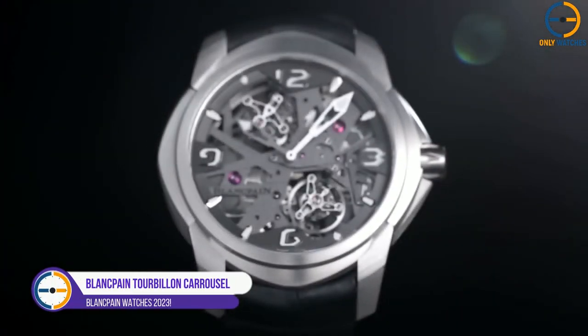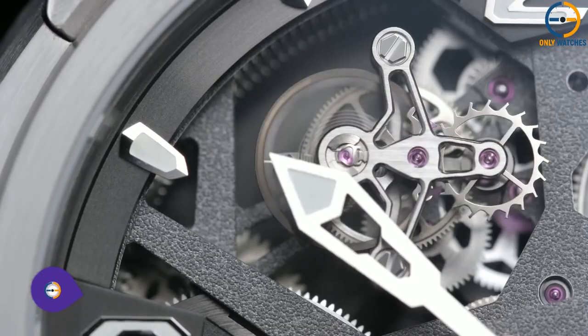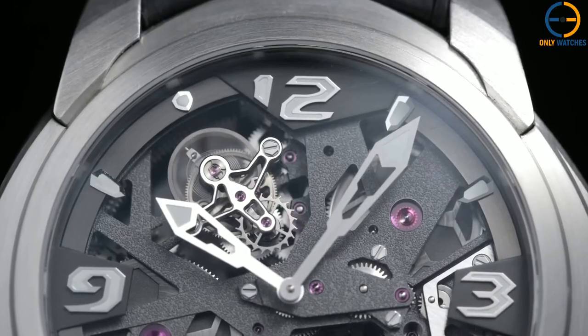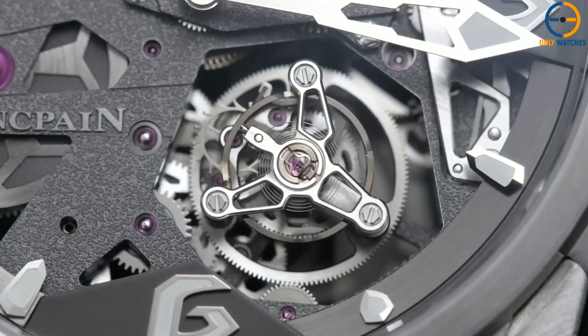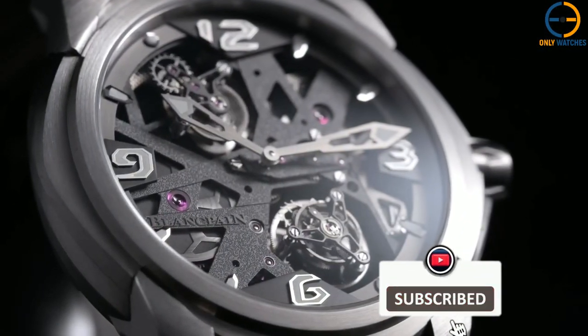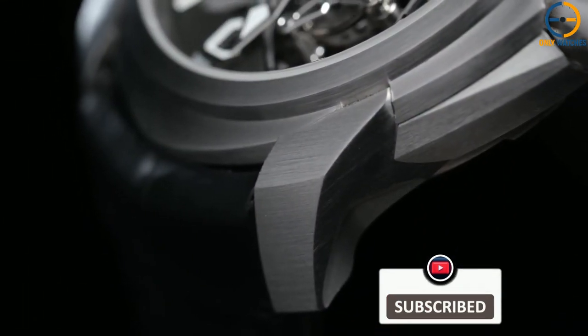Number 1: Blancpain Tourbillon Carousel. This watch, presented at Baselworld in 2013, created history by combining in a single timepiece the two technologies used to compensate for the effects of gravity on the balance wheel. The Tourbillon is more well-known than the carousel. Within each mechanism, several gear trains are utilized. Blancpain is the first to combine the two in a single timepiece.